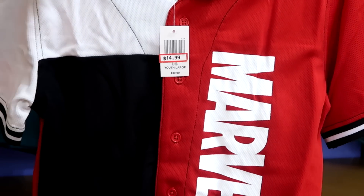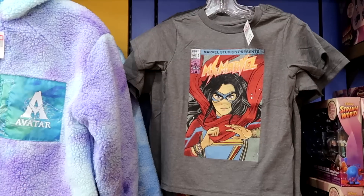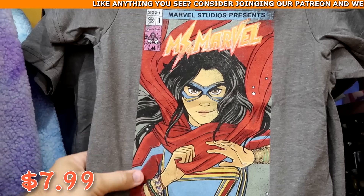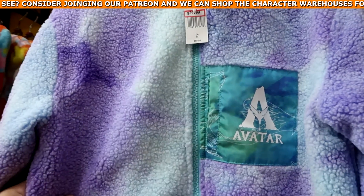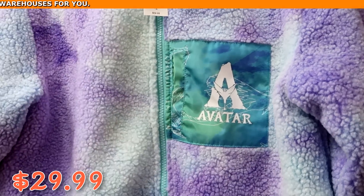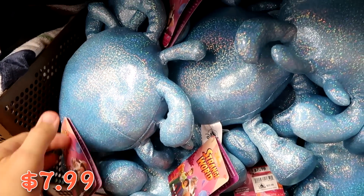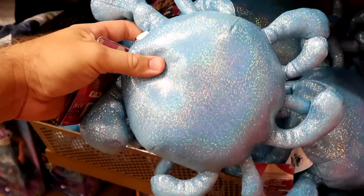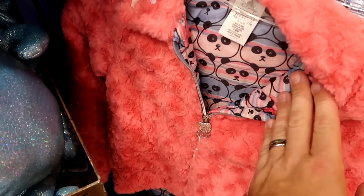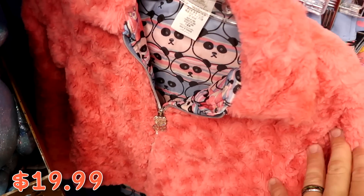Also in the kids section: a Marvel baseball jersey with stripe pattern at $14.99 from $40; a Ms. Marvel comic book-style t-shirt at $7.99 from $25; a very fuzzy Avatar jacket with a front pocket at $30 from $60; Disney Strange World plushies at $7.99 from $23; and a Turning Red reversible jacket with Red Panda zipper pull at $19.99 from $50, plus Red Panda leggings at $13 from $25.